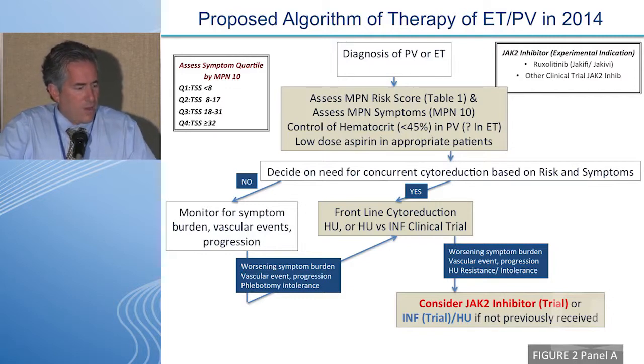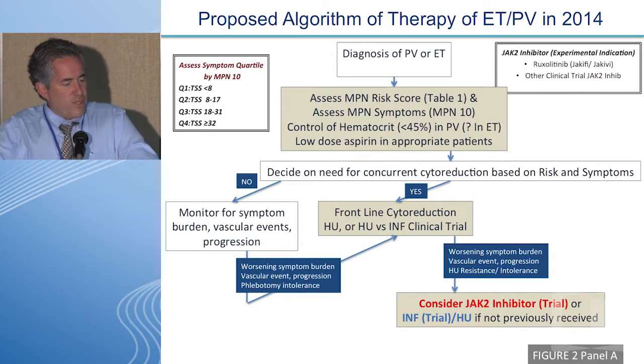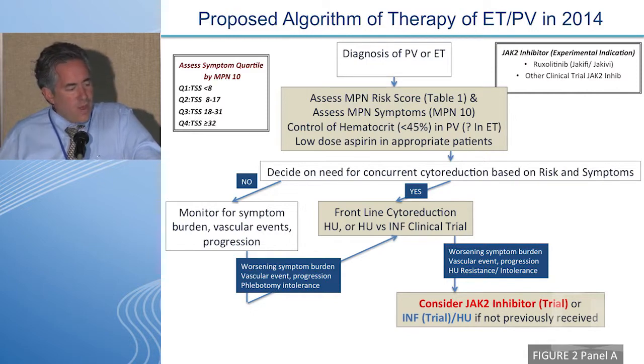A proposed treatment algorithm for 2014: after diagnosis of PV or ET, assess the risk score — which has limitations but is very helpful. The symptomatic profile is incredibly important. Control of the hematocrit is likely important whether the diagnosis is PV or ET. Low-dose aspirin is probably important in most individuals. Then decide on the need for concurrent cytoreduction based on risk and symptoms. If not indicated, monitor. If indicated, the frontline cytoreduction choice remains between hydroxyurea and interferon.